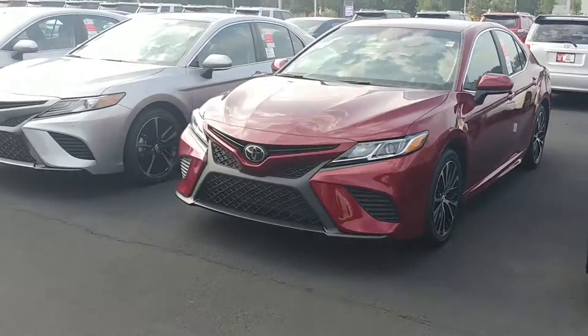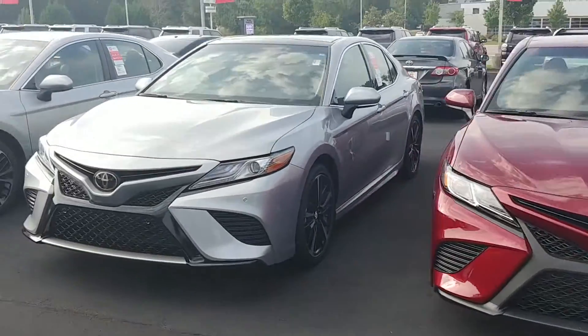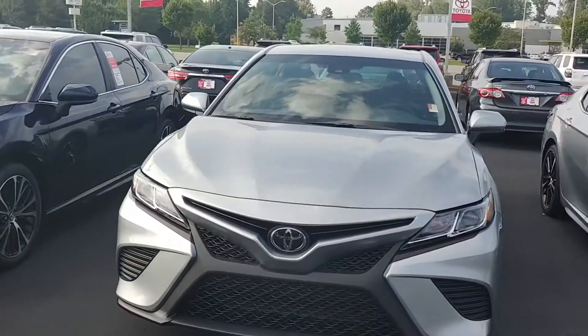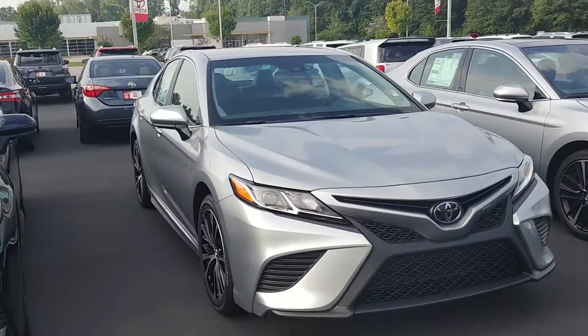I also have a silver one — there's an XSE. It's got the panoramic roof, black interior, and all those options you're inquiring about, and then some.